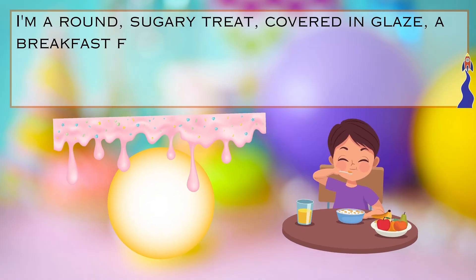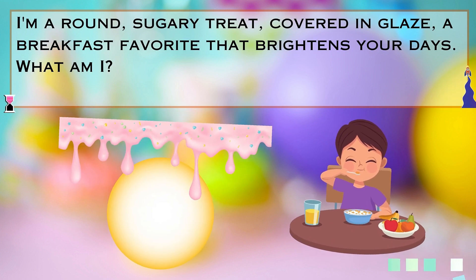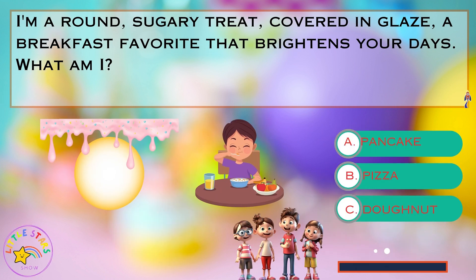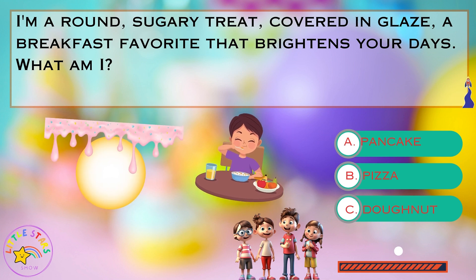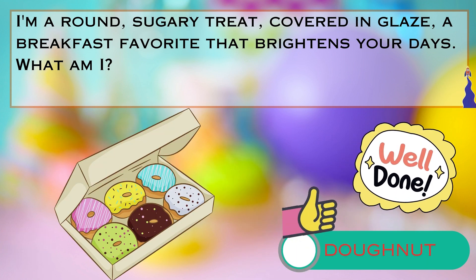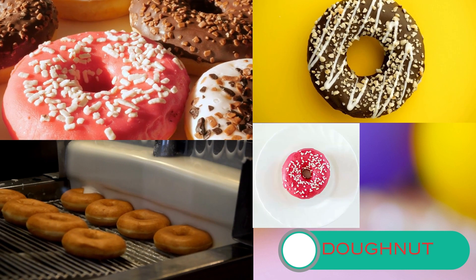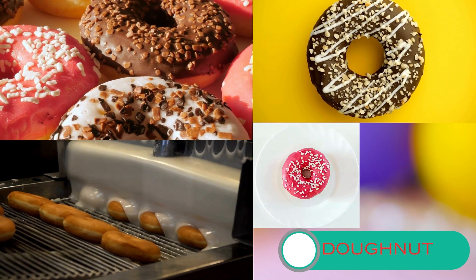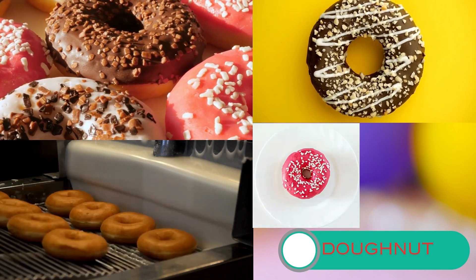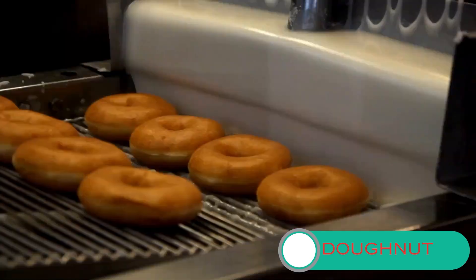Riddle number seven. I'm a round, sugary treat covered in glaze — a breakfast favorite that brightens your days. What am I? Is it A. a pancake, B. a pizza, or C. a donut? Well done, it is a donut. Donuts are round pastries with a hole in the middle. They can be glazed, frosted, or filled with yummy flavors like chocolate or jelly. They're often enjoyed as a sweet breakfast or snack and come in different shapes and sizes — super fun to eat.